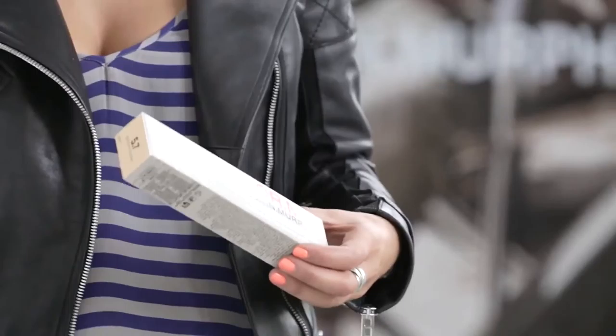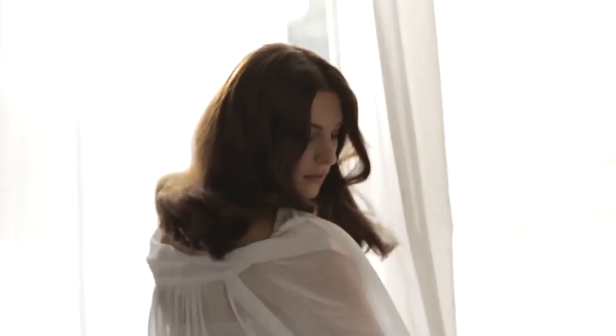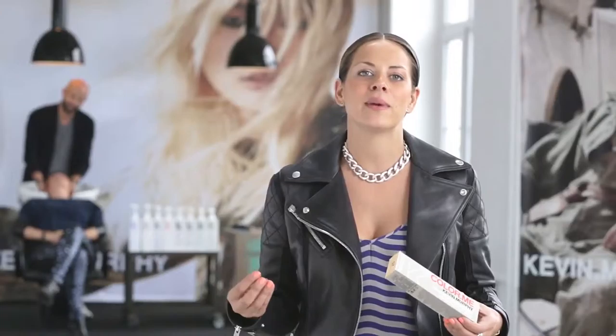I absolutely love the packaging. All the ends of the boxes are colour coded, so when you're working in a busy salon it's really easy to identify which shade you're looking for. When you're working with the colour chart, you can see the warm shades, the cool shades, and exactly what you're looking for. It makes it so easy as a colourist to identify the shade that you're after.